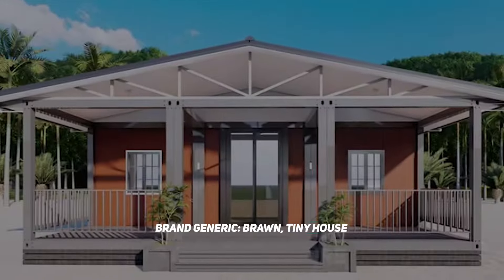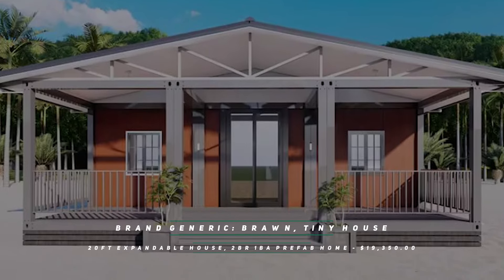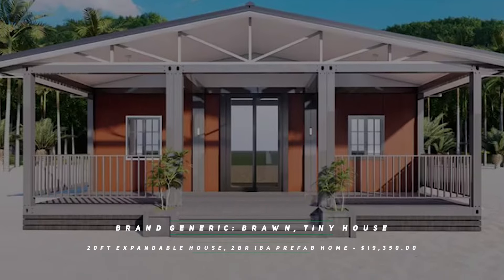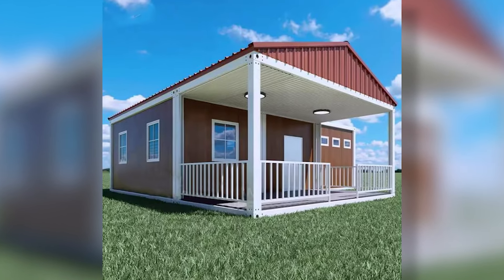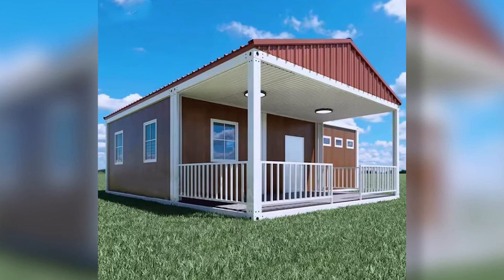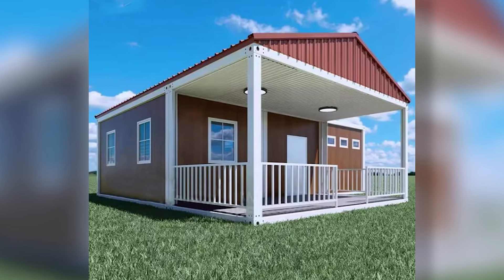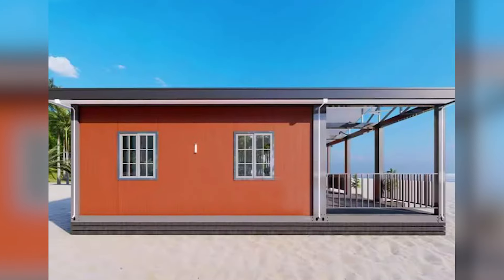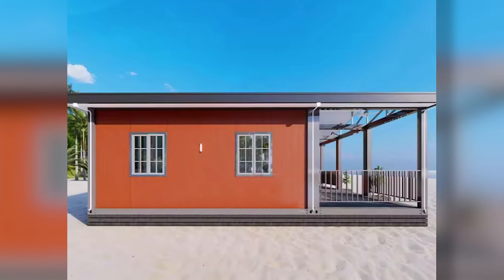Brand Generic Brawn Tiny House, 20 foot expandable house, 2 bedroom, 1 bathroom prefab home — $19,350. Something is charming about a good old tiny home. This home in a box is less than 20k and you could have something modular and expandable. You never know what life will bring — why not plan for the unplannable? This 20 foot tiny home is a 2 bedroom dream with a terrace where you can surround yourself with nature.